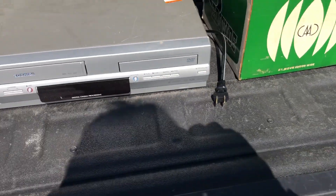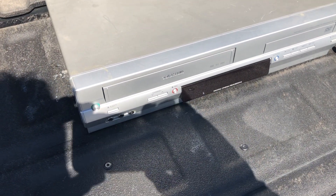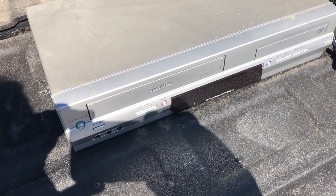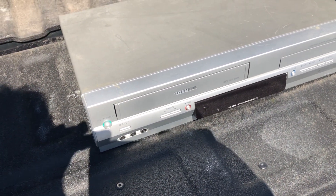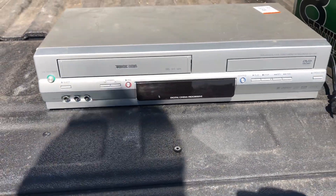It was crazy in that place. I'm going to take the camera and show you what I got. VHS/DVD combo, Toshiba, probably with the tape, no remote — though I might have the remote for this. I don't know — $60.